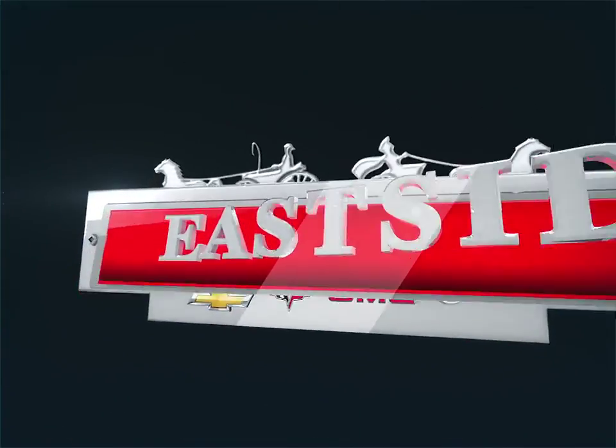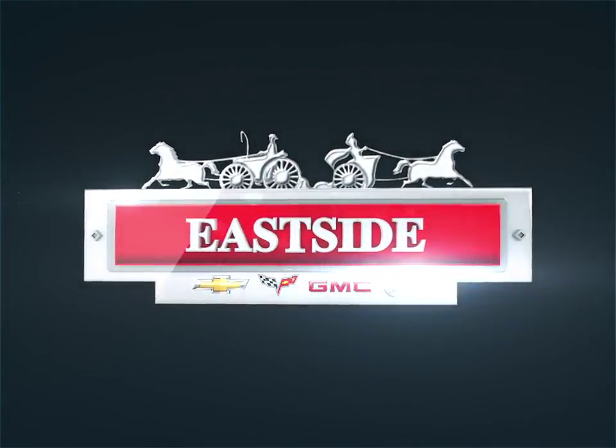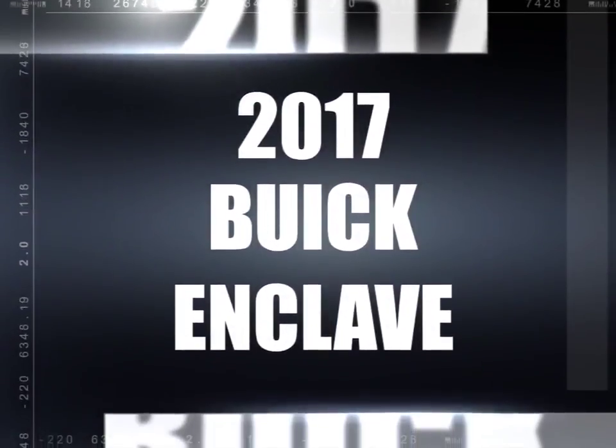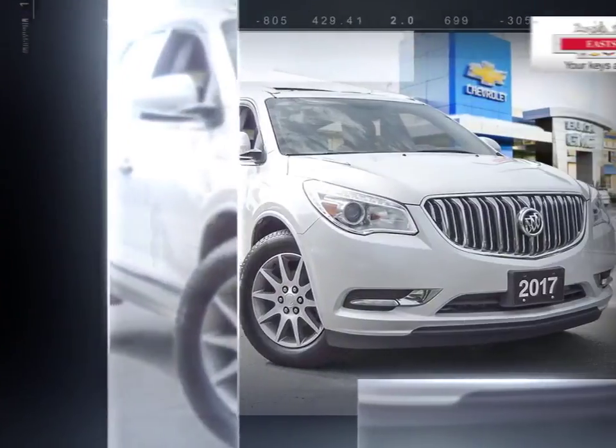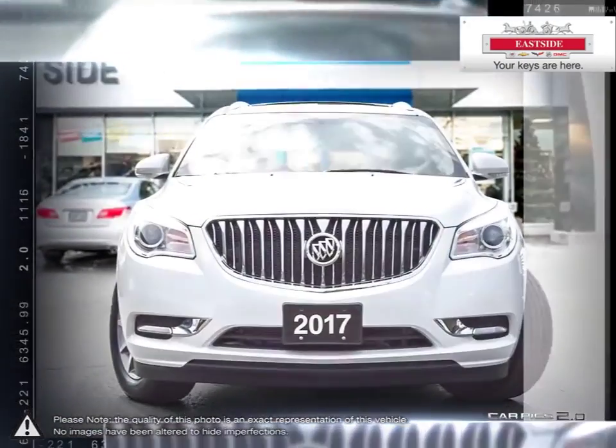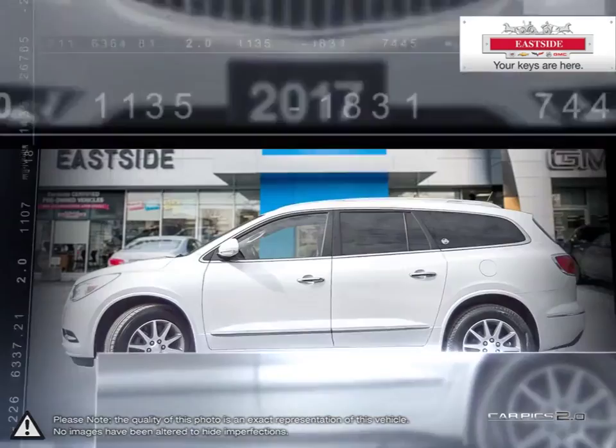Welcome to Eastside Chevrolet Buick GMC. Today we're looking at a 2017 Buick Enclave. The Enclave is the finest luxury crossover SUV you can buy with smarts, protecting you with a range of advanced high-tech safety features.